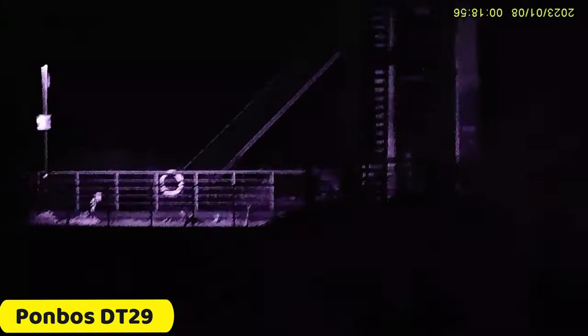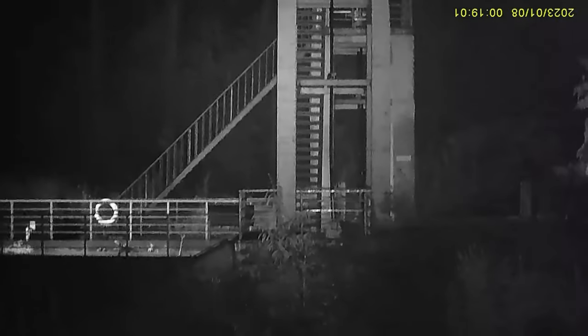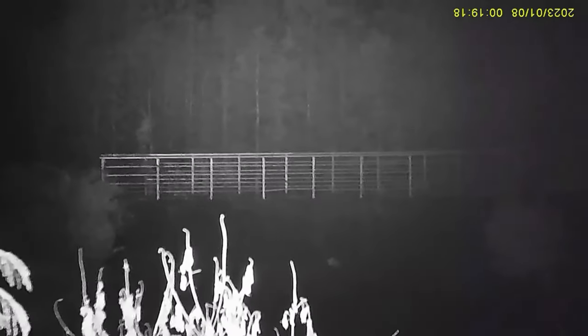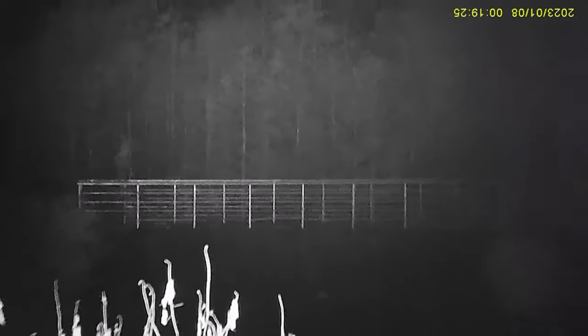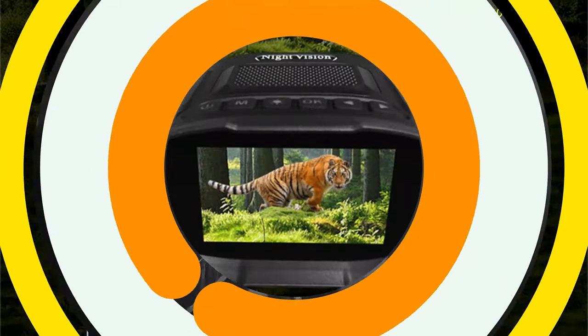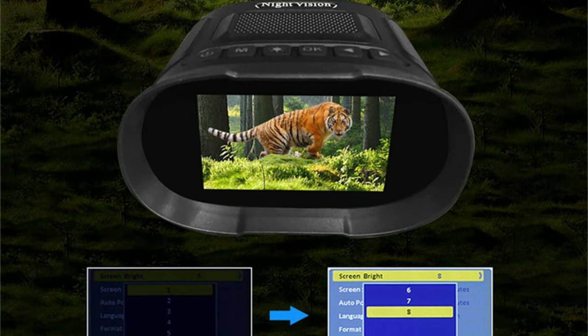Number 5: Ponbo DT29 Night Vision Binocular. The Ponbo DT29 Night Vision Binocular offers enhanced vision in low-light environments with advanced features and versatile capabilities. It features multiple photo and video resolutions, an f1.2 aperture, a 10-degree FOV, a 3-inch IPS display screen, a USB interface, 128GB storage media, 4x optical amplification, and 8x digital zoom.